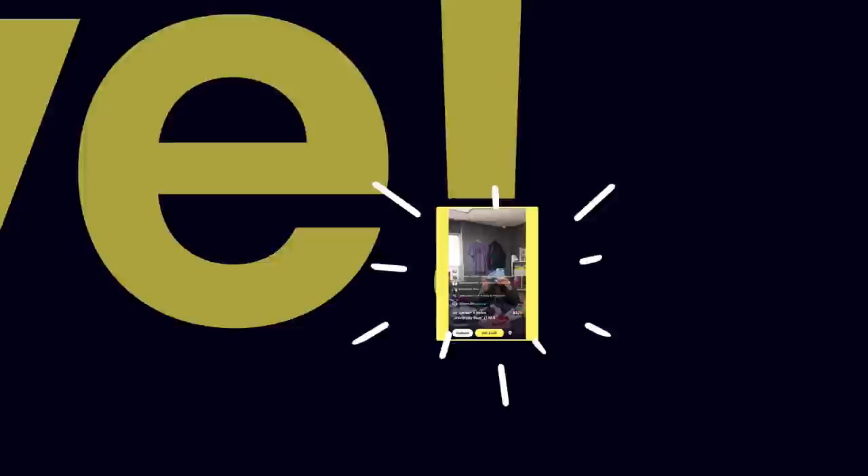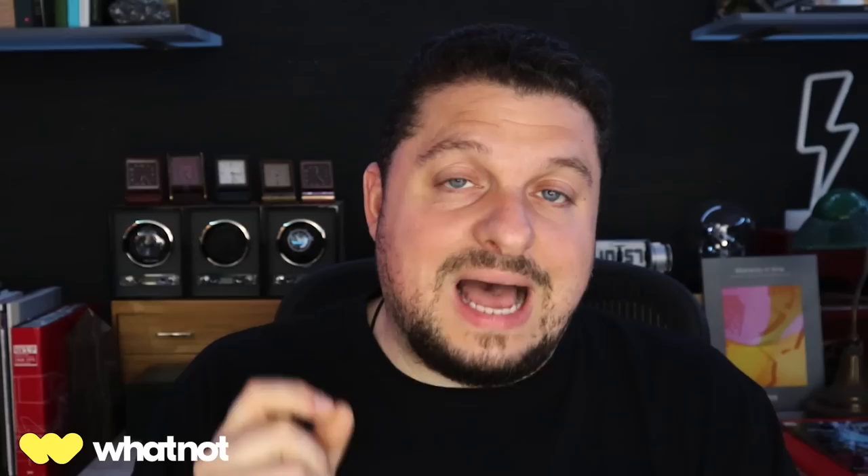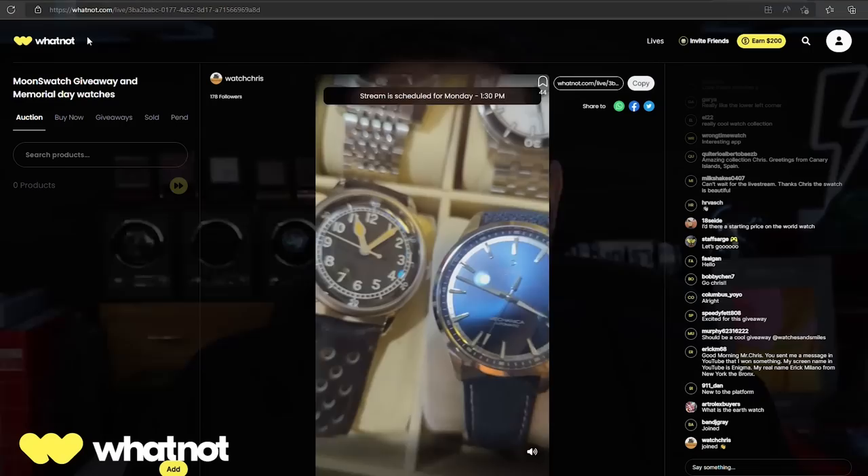This video is brought to you by WhatNot.com — a community marketplace for collectors like me and you. WhatNot uses a live stream format where you can buy and sell watches during a live stream. They have auction functionality, buy-now functionality, and giveaway functionality. That's where I'll be doing most of my giveaways going forward to help avoid scammers, and I'll be selling all of my watches on WhatNot because I love the format and the community aspect. Download the app using the link in the description and get $10 towards your first purchase.